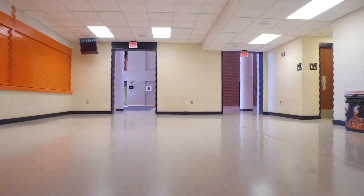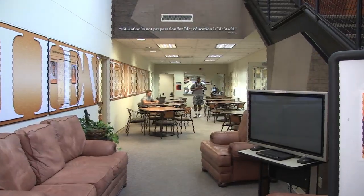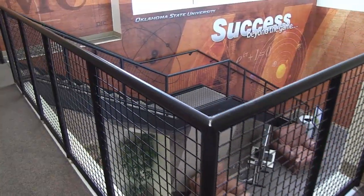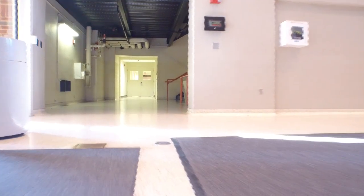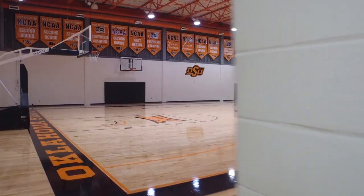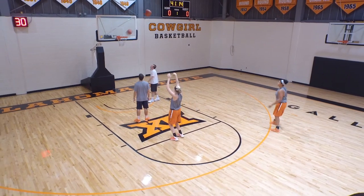Just south, walking out of Gallagher Arena, is our academic center. It's got two levels. For us to have that facility so close to this arena really serves its purpose. Our practice facility is just located right next door to the academic center. That's really where our players hone their skills and become the player that they want to be while they're at Oklahoma State.